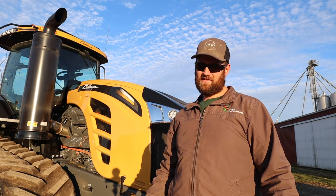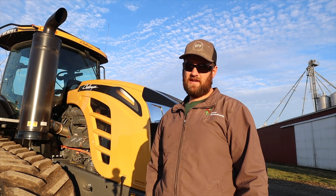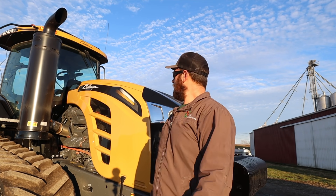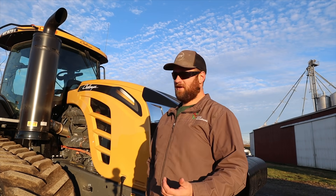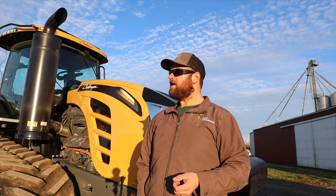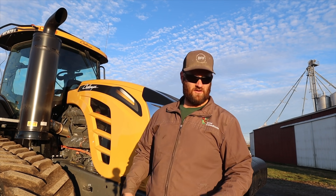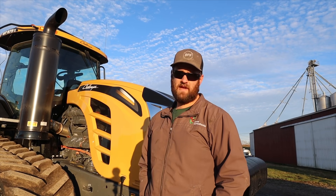Hey everyone, it's Brian with Brian's Farming Videos. Welcome back to the channel. Today's video is a little different — it's not really a vlog. We're going to be talking about the MT875E Challenger tractor. Ohio Ag was nice enough to bring this down this fall and let us use it for a little while. It's getting ready to leave, so I thought I'd make a quick video on it. We ran this tractor for approximately 50 hours, so we got a pretty good handle on how it operates, what we think of it, its strong suits, and where it could maybe use some improvement.